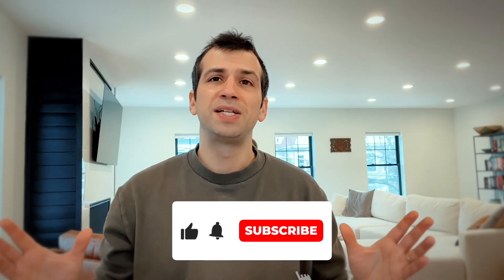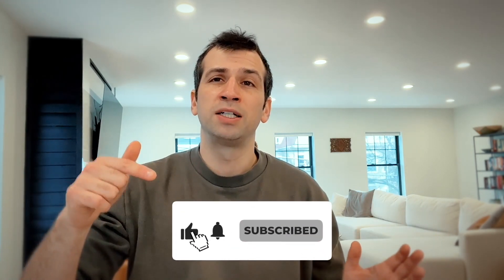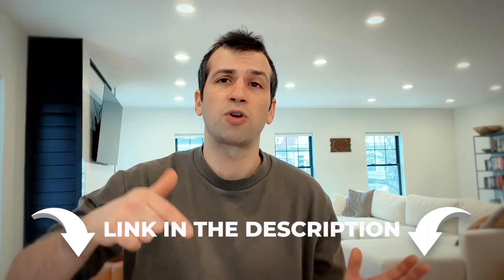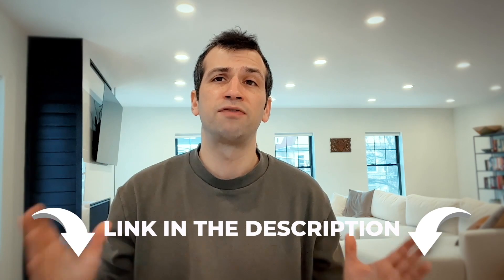My name is Sage Jankwitz. I'm a realtor based in Cambridge and Somerville, Massachusetts. I've closed over 300 transactions in the last three years and have also lived in and around Cambridge and Somerville for the last 10-ish years. Please take a second to hit that subscribe button, and if you have any questions, hit the Calendly link in the description — I'm happy to hop on a free 15-minute call.